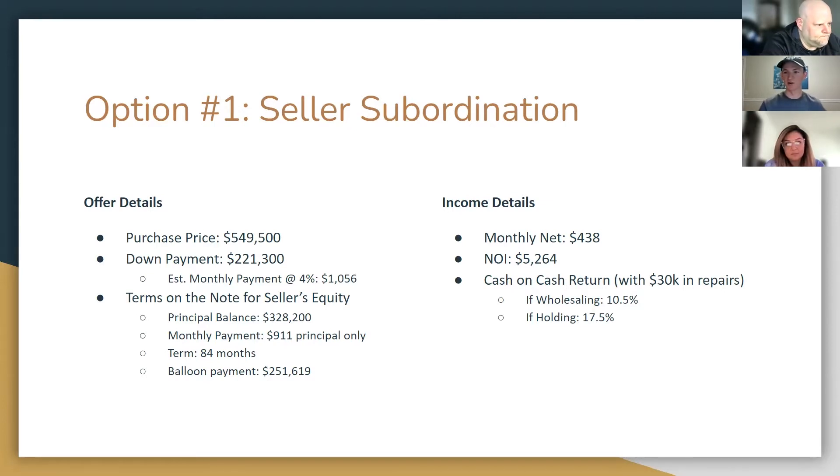So I have the rose-tinted glasses when writing this one. This is what we do — sometimes our thought processes are not a hundred percent correct, and sometimes we come up with new stuff. Let's go through and make sure the numbers still make sense. So for the second half of it, basically the terms on the note for the seller's equity — the remaining would be $328,200, which is just the purchase price minus the down payment, in second position. On that would be monthly payments of $911 principal only, and then I did a term of 84 months or seven years that had a balloon payment of $251,619.